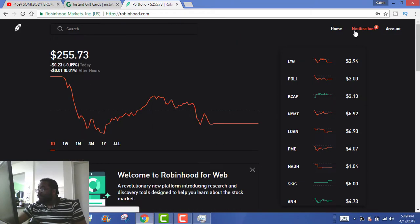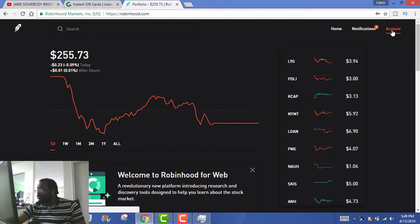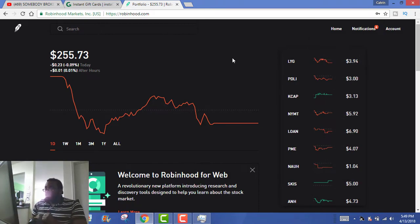You can go to your homepage, which is this page. You can go to your notifications. You can also go to your account and everything like that, where you can see how much buying power you have and how much is in your portfolio. That's pretty interesting, and that is basically a quick run-through of the site. Hopefully you guys enjoyed it. Let's go ahead and get back to the video so we can check out what I have in my portfolio and what earnings I have.